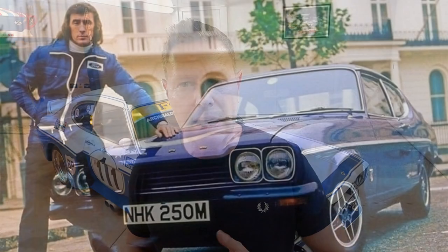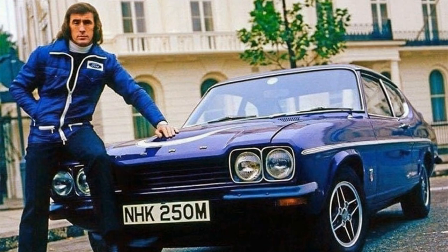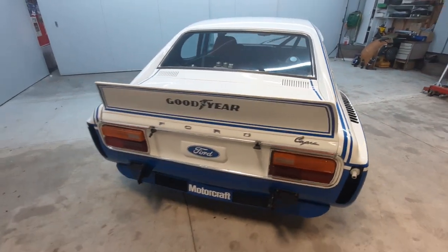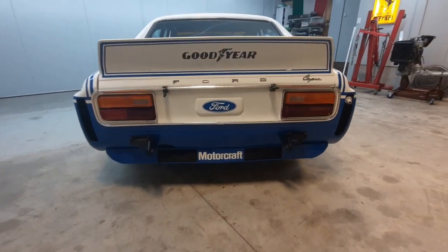For 1974, Ford came out swinging. It created a new version of the Capri called the RS3100. It produced 250 road cars, which was the bare minimum required to homologate the model for racing. This was important because it allowed the company to carry across all the important parts it needed for the race cars. From there it set about creating an absolute jewel of a racing car — they had Cosworth build the engines, and these were very special engines.